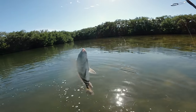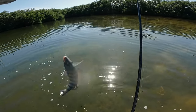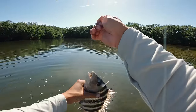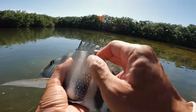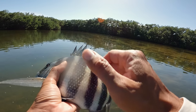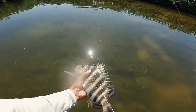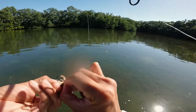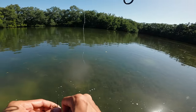For those of you that don't know, these sheep's head are excellent eating. We're not keeping any fish today. Look at his fins — look at the dorsal fin, that color. Pretty sick. Every single fiddler crab throw gets smoked. There are some good ones right here in front of us.